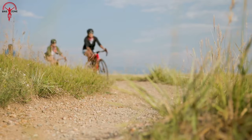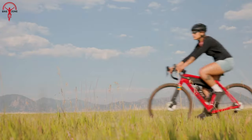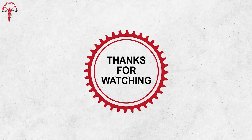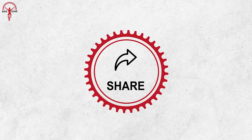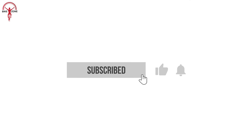That was our video of the five best gravel bikes in 2023. Thanks for watching. Like, comment, and share with your friends if you found this video helpful. Subscribe to our channel if you want more videos like this.